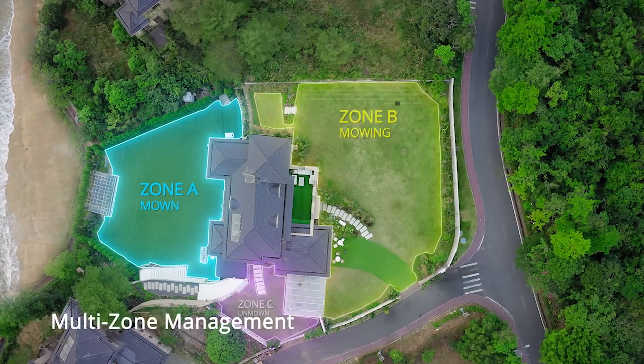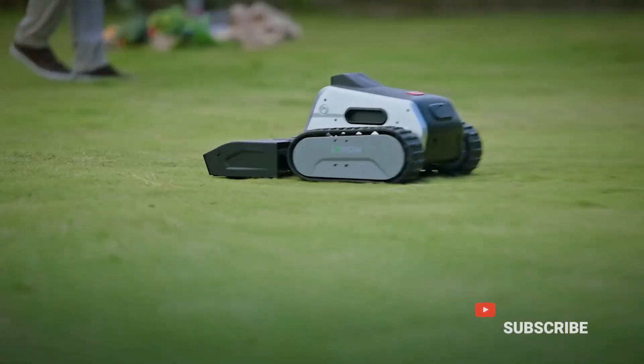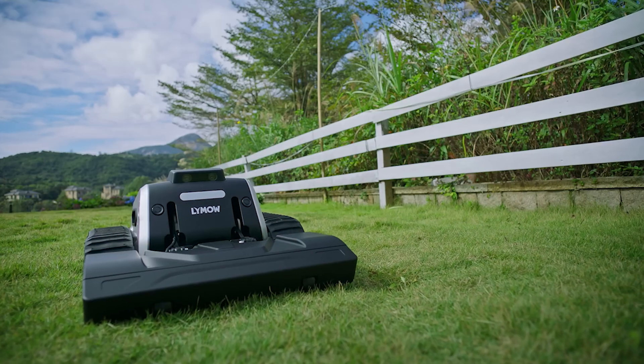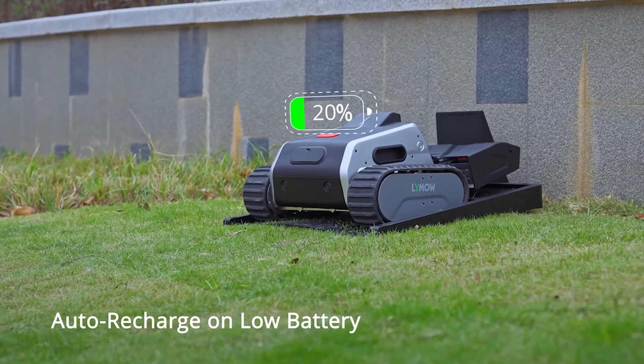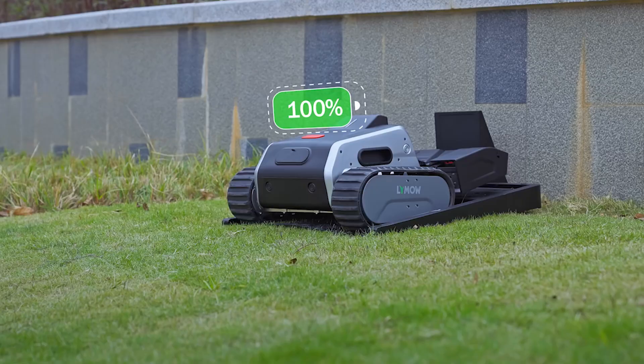Choose where and when to mow or not to. Control the mowing process at your fingertips and enjoy more time with your loved ones. When the battery runs low, LaiMau1 automatically returns to the charging dock and resumes where it left off after charging.